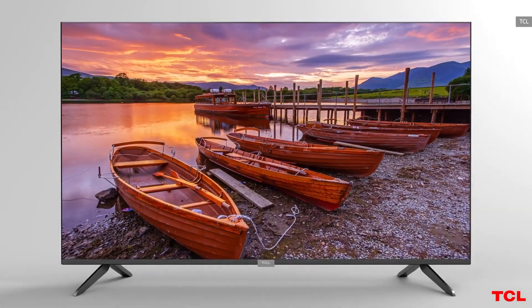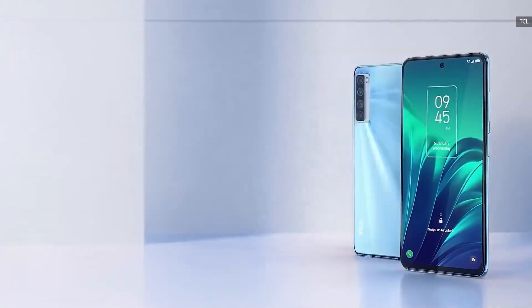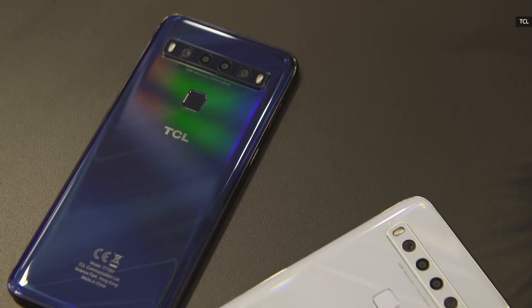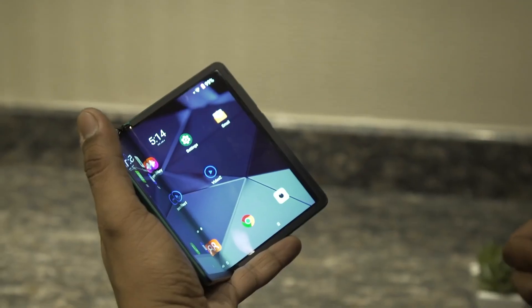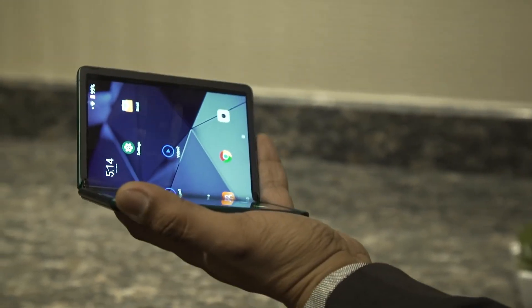TCL makes most of its money selling TVs, and it's been making its own branded, affordable smartphones for over a year now. But if there's one thing the company seems to love doing, it's producing weird concepts and watching people react to them.